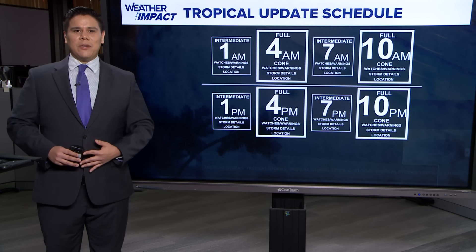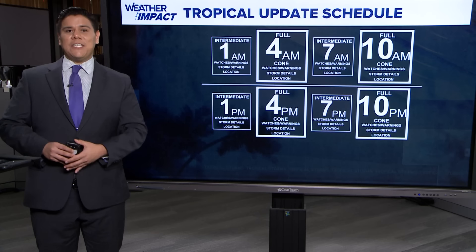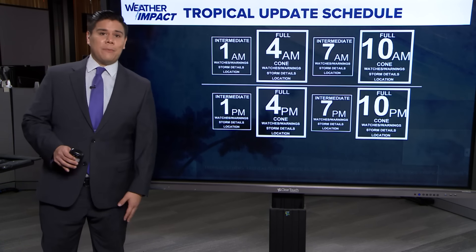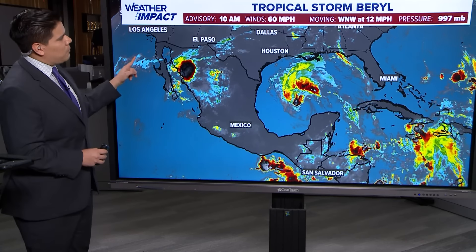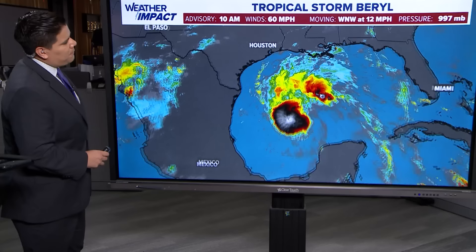Good Saturday morning. I'm KHOU 11 meteorologist Chris Ramirez. This is the latest from the 10 a.m. advisory from the National Hurricane Center. The next advisory will be out at 4 p.m., and we could be looking at more updates as we're getting a better understanding as Beryl is heading closer towards the Texas coast. It is still a ways away right now — a tropical storm with winds at 60 miles an hour, moving west-northwest at 12 miles an hour.